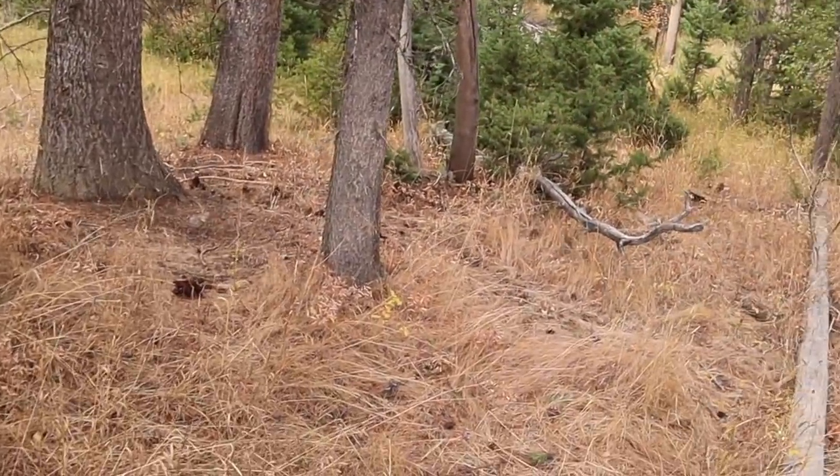I'm no biologist, but I would say that there's been a bear frequenting the area. That's a lot of piles of bear scat. Now I'm going to try and find the bear from a safe distance. Let's see if I can get some photos of said bear or bears.